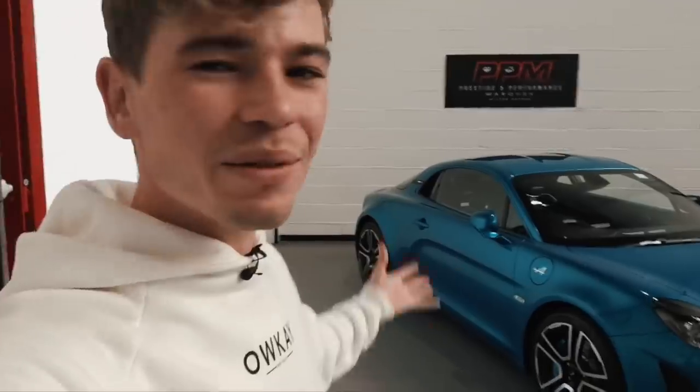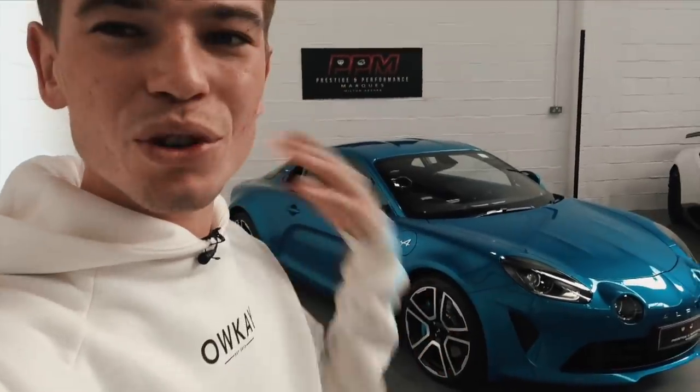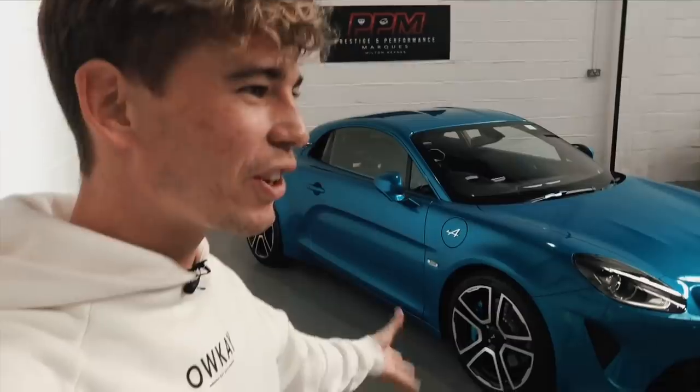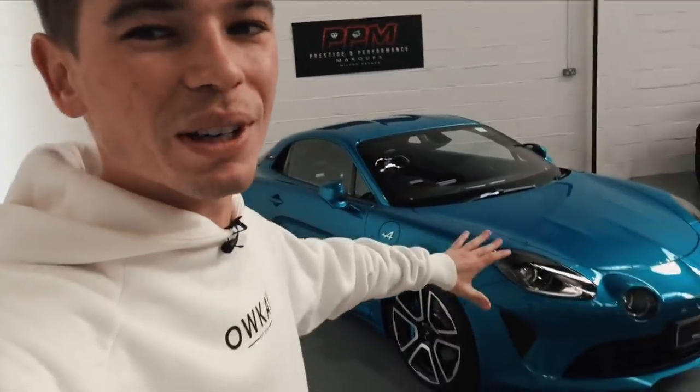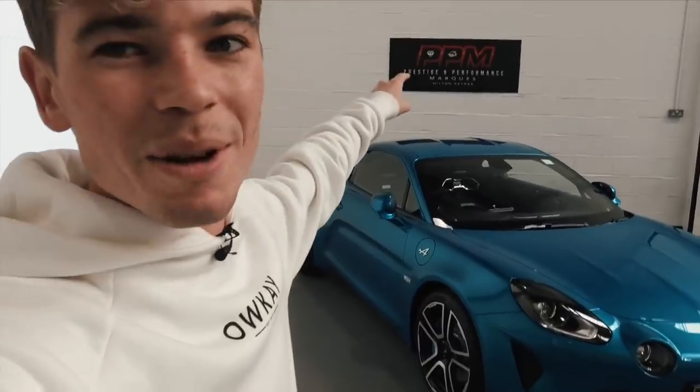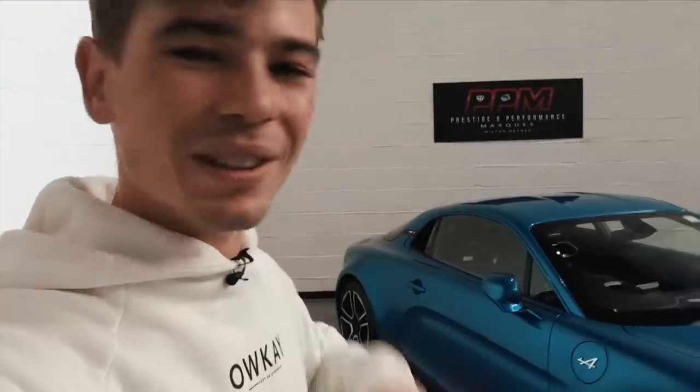I am so happy to finally be able to share this car with you guys. I've been teasing a new car for a very, very long time. I didn't really know when it was going to arrive — it kept getting delayed. I wasn't even sure if I was going to get the car or not, so I didn't want to announce it to you guys and then have to pull back on that. I figured it was best just to show it when it arrived.